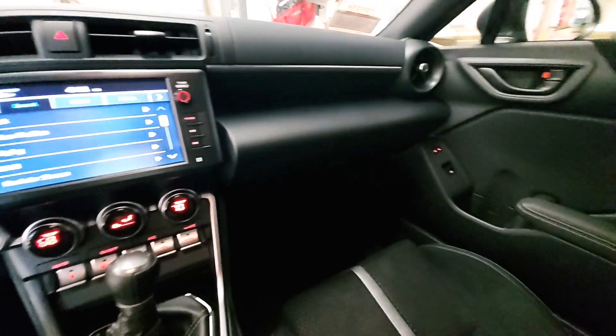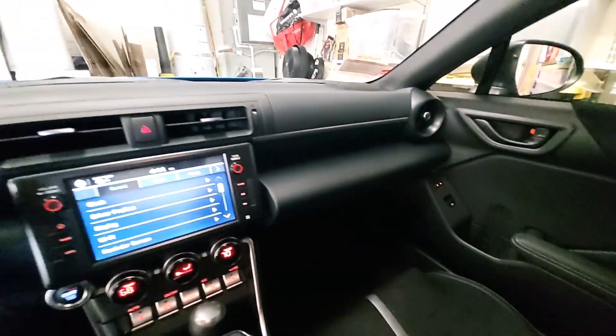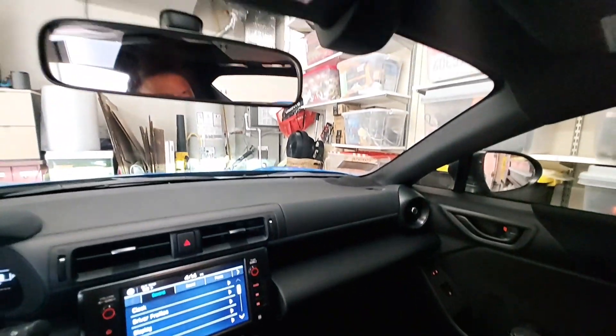Your glove compartment, and the rearview mirror.